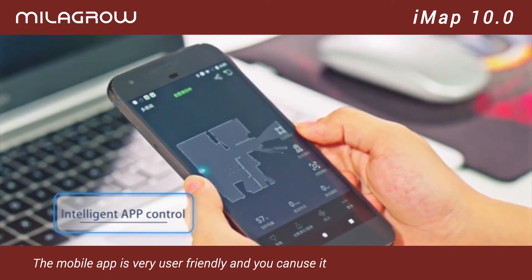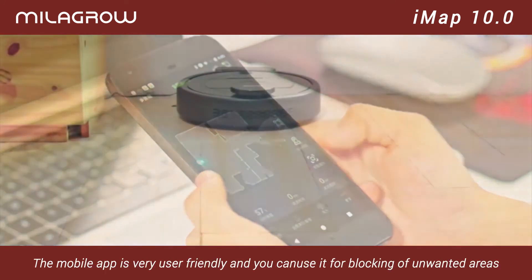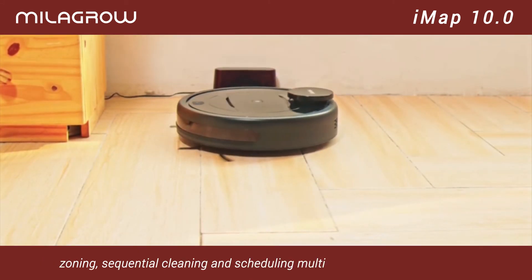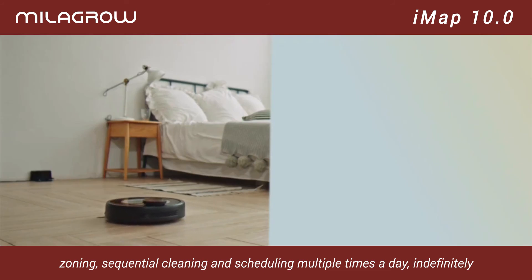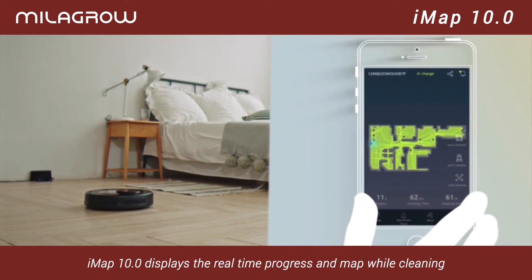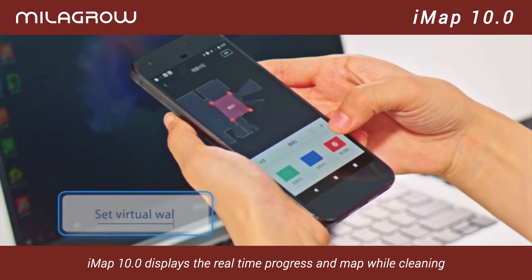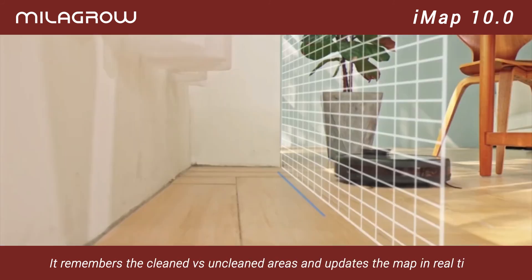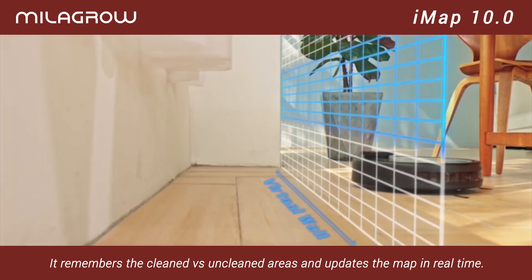The mobile app is very user friendly and you can use it for blocking unwanted areas, zoning, sequential cleaning, and scheduling multiple times a day indefinitely. IMAP 10.0 displays real-time progress and map while cleaning, remembers cleaned versus uncleaned areas, and updates the map in real-time.